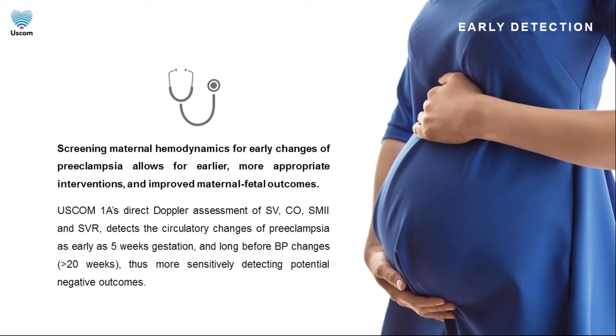Importantly, these abnormalities are detected prior to the onset of abnormal blood pressure, which is the current method of identifying maternal circulatory maladaptation. Screening for such changes may allow more appropriate and earlier interventions and improve outcomes.